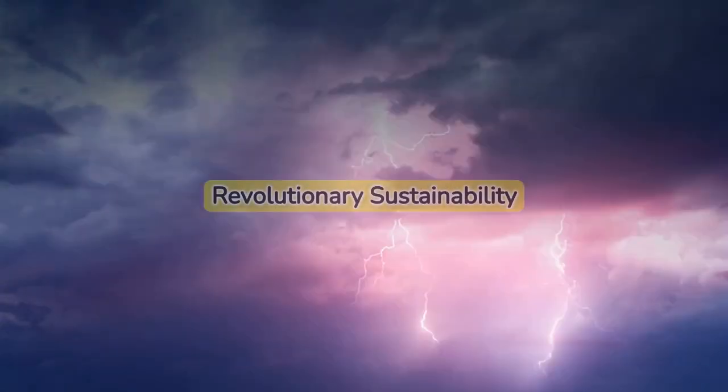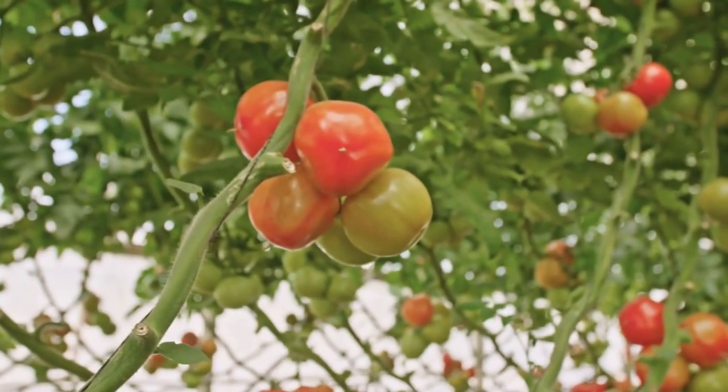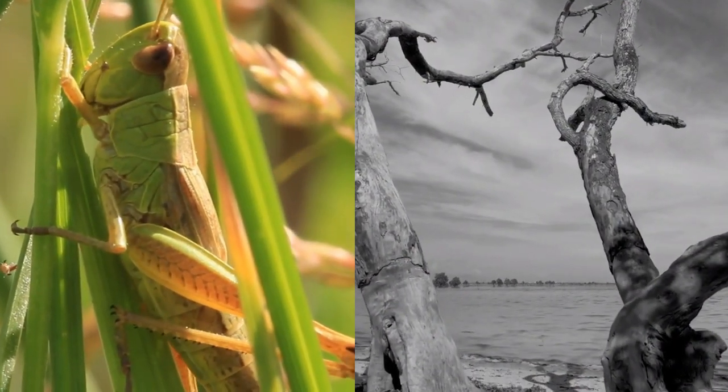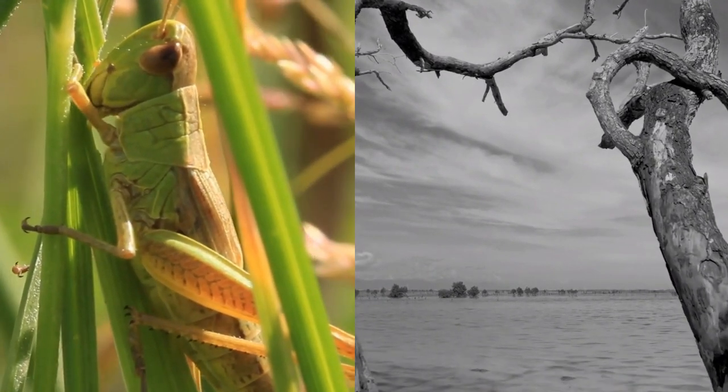The beauty of vertical farming is that it is not weather-dependent. It can produce crops all year round, ensuring a consistent food supply. Additionally, since it's housed within buildings, there's no risk of crop damage from pests or harsh weather conditions.